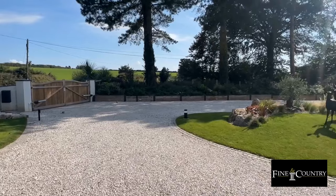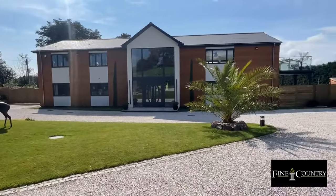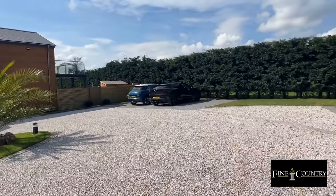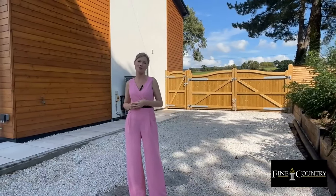The gated entrance opens onto a landscaped front garden and driveway, which continues to a parking bay with two EV charging points and a further parking area in front of the detached double garage. There's also a further gated parking area tucked around the side of the home, perfect for a boat or a motor home.